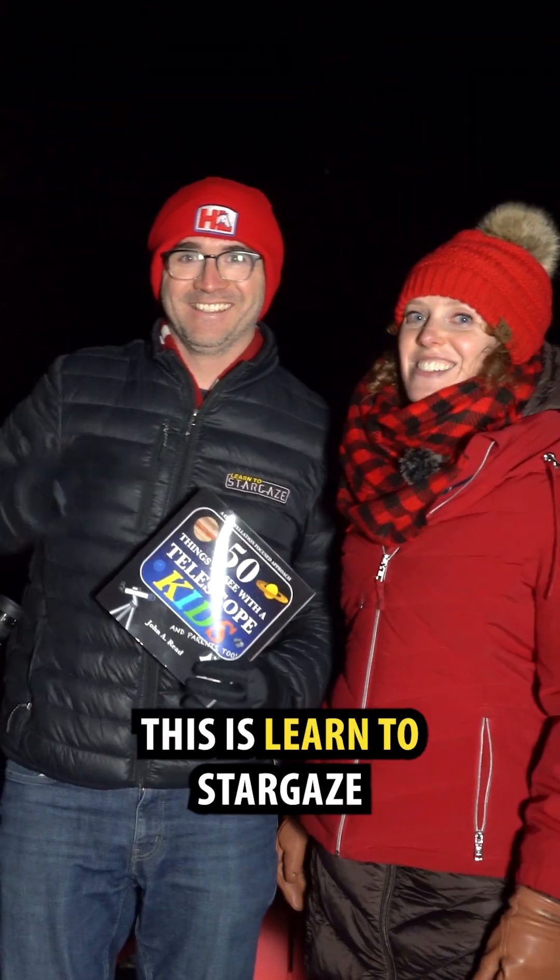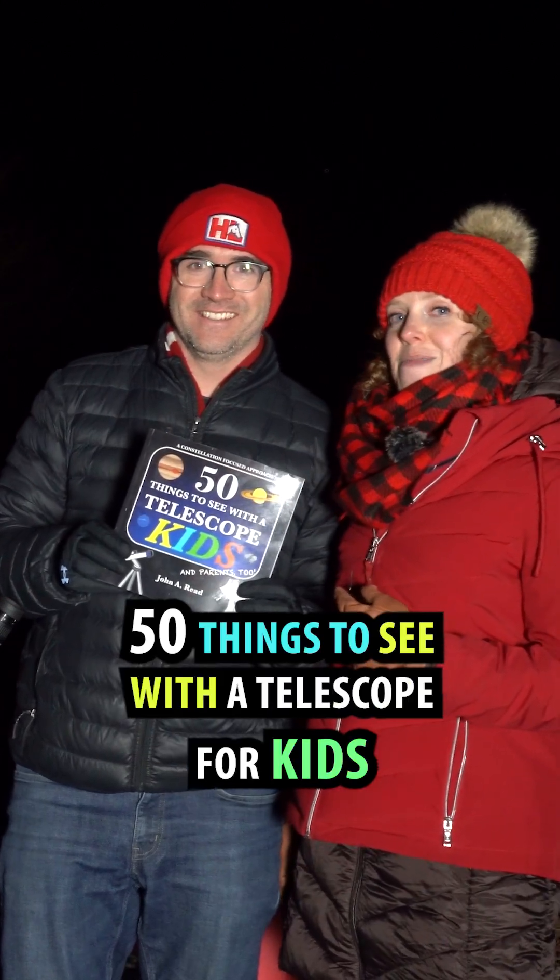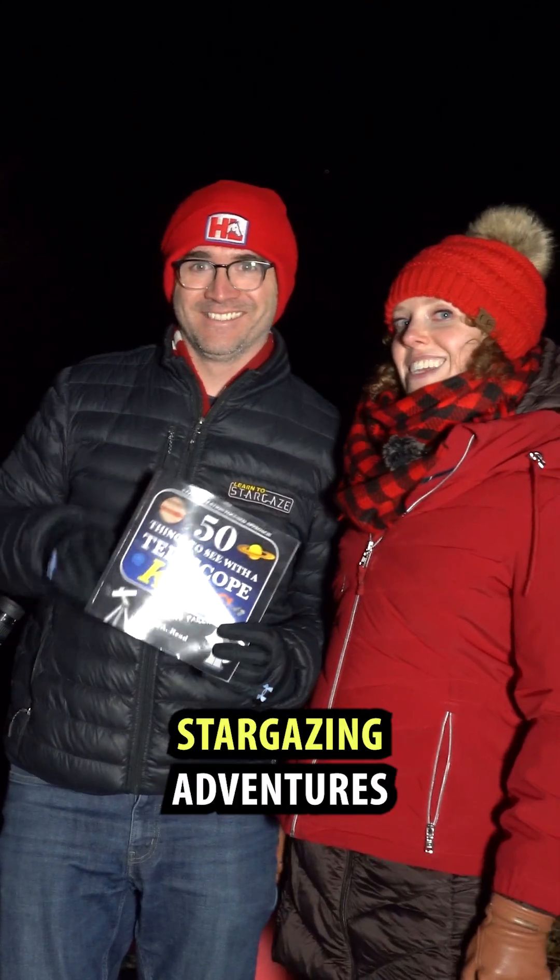We're the Reeds. This is Learn to Stargaze. We included the satellite cluster in our book, 50 Things to See with a Telescope for Kids. Join us for more stargazing adventures.